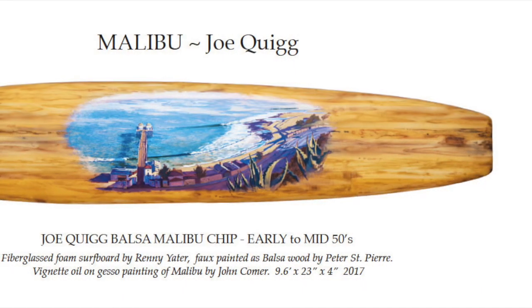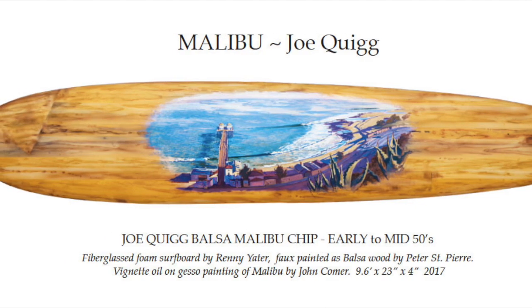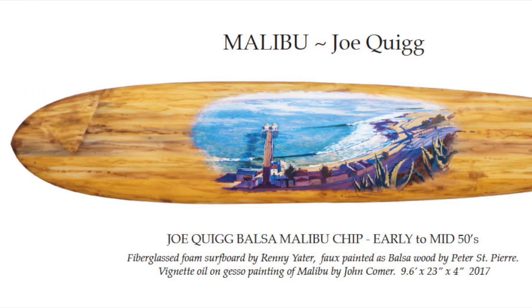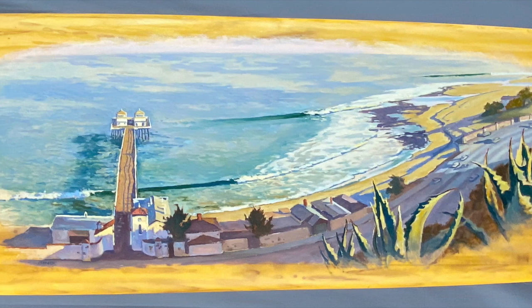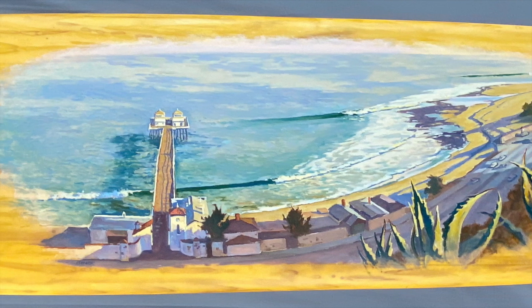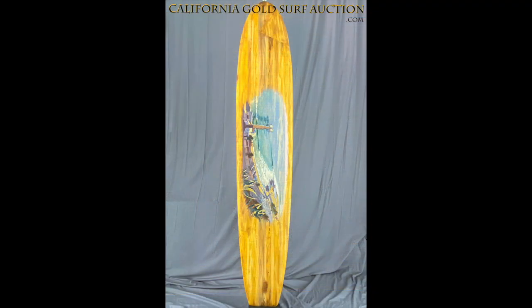Malibu Joe Quig Balsa Chip, early to mid-1950s. Fiberglassed foam surfboard, handshaped by Rennie Yader. Faux painted as balsa wood by Peter St. Pierre. Vignette oil and gesso painting of Malibu by John Comer. Nine foot six inches by 23 inches by four inches. Built in 2017.